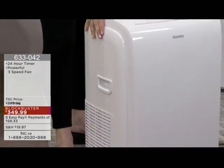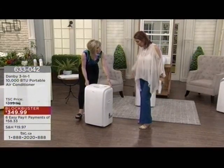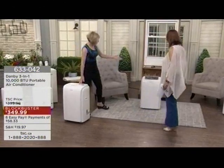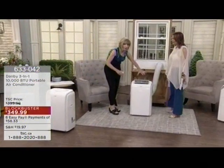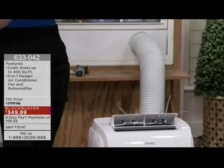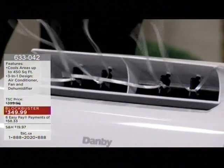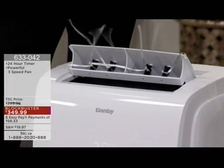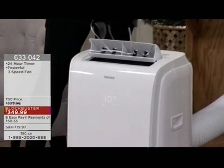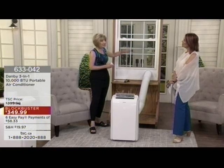It is also a fan and also a dehumidifier. It has three speeds. We're going to show you how easy it is to work and how to install it, and show the temperature fluctuation. It's on casters, so you can literally wheel it from room to room. You'll notice the exhaust hose coming out of it. This is an absolute must when using it as an air conditioner — the way air conditioners work is they draw in hot, humid air, the condenser coils exhaust all of that humidity out. So you must exhaust it — you do need a window.